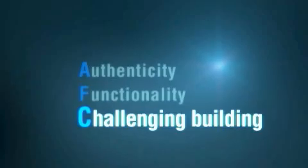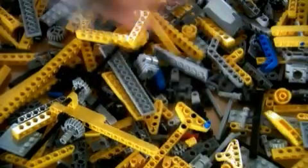Functionality is that we try to define the key functions of the model. If you have a bulldozer, for example, it's the blade which goes up and down. Challenging building — because we work in Technic for the older kids, we have a lot of bricks. This model has 1500 bricks. It's not as easy as system building where you put bricks on bricks. We build in all directions, and this makes it challenging for the kids to build. Authenticity, functionality, and challenging building — this is the very soul of Lego Technic. Something we must never forget.